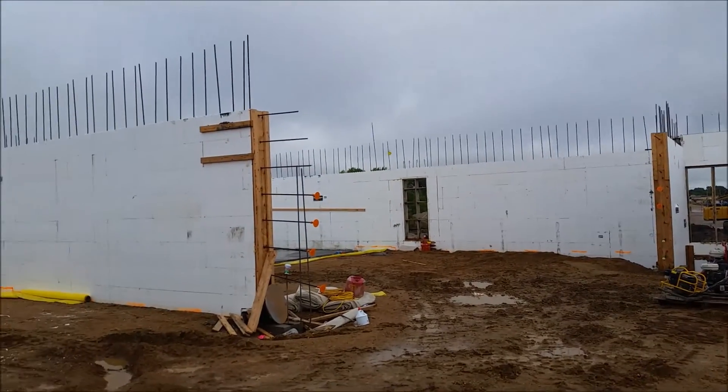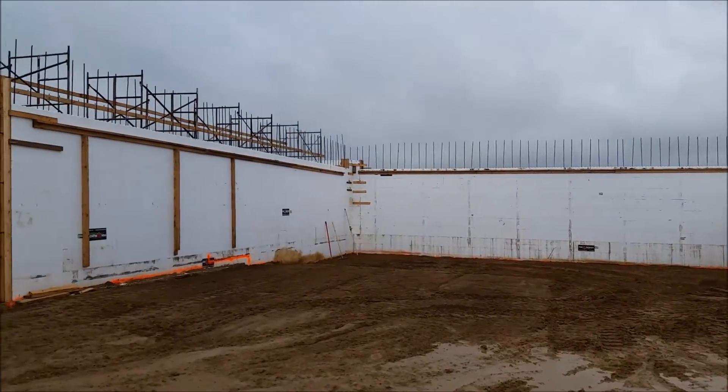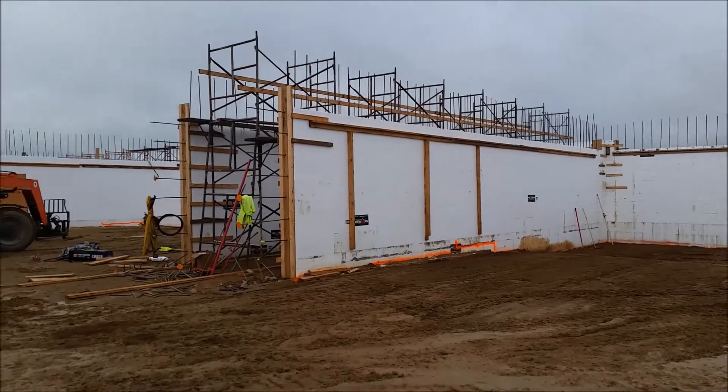I'm here at the Odyssey 8 theater, standing inside the building. This is on Thursday, September 16th.